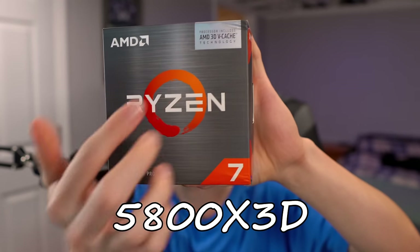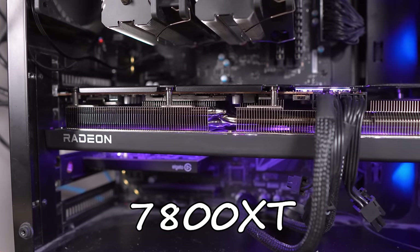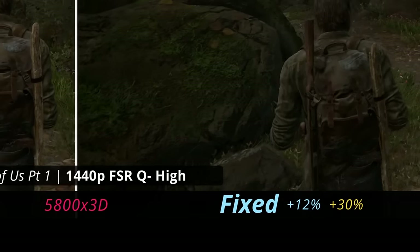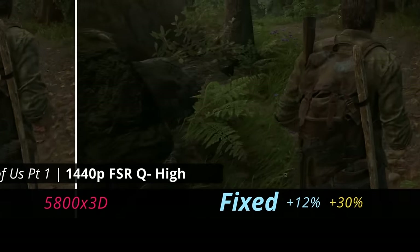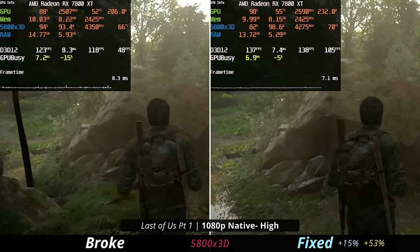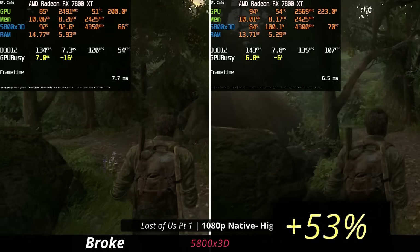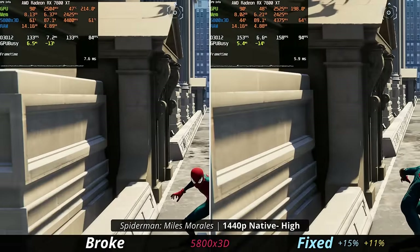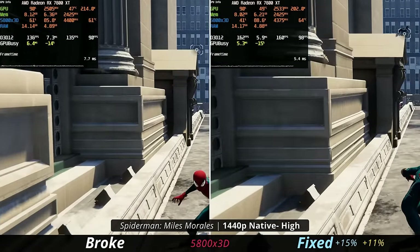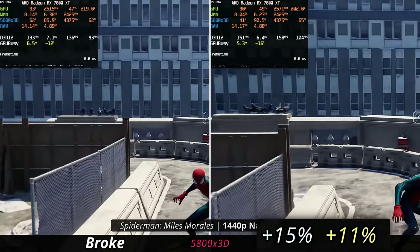The Ryzen 5800X 3D is using the Radeon 7800XT, which is a very capable 1440p graphics card. We're seeing a 30% boost to the 1% lows, and if we drop it down to 1080p — 15% faster on the average but 53% faster with the 1% lows. I also came across this in Spider-Man Miles Morales: at 1440p native on high settings we got a 15% boost on the right side as well as an 11% boost to the 1% lows.